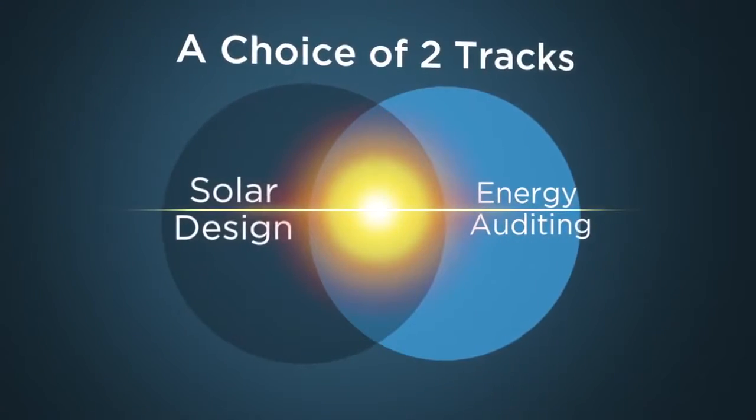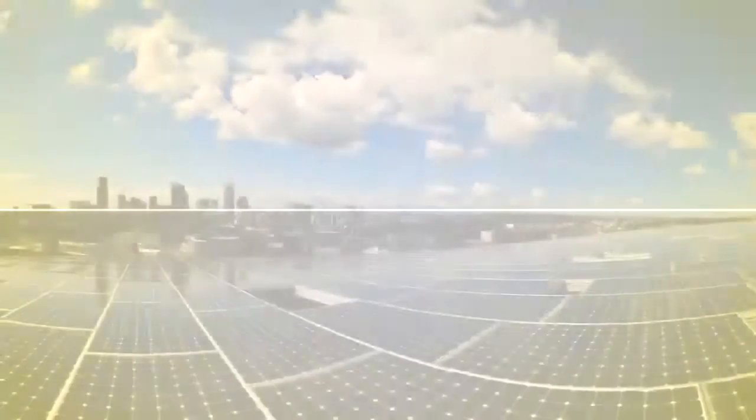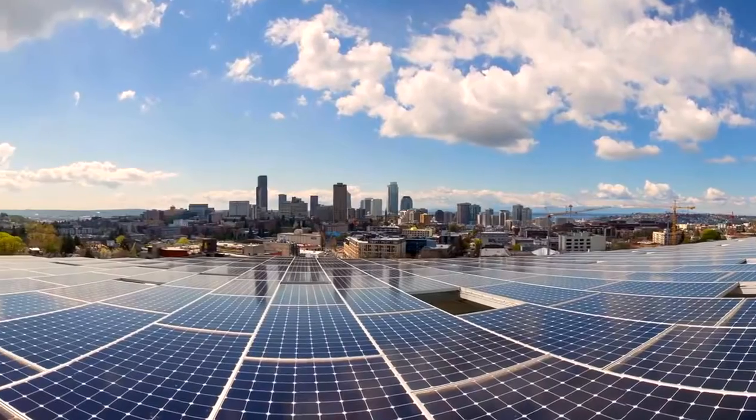The program allows students to emphasize a couple of different tracks in their learning. They can go into solar or they can go into the energy auditing track. The solar industry is booming here in the Puget Sound area, so students are getting jobs quite rapidly in a lot of local companies.